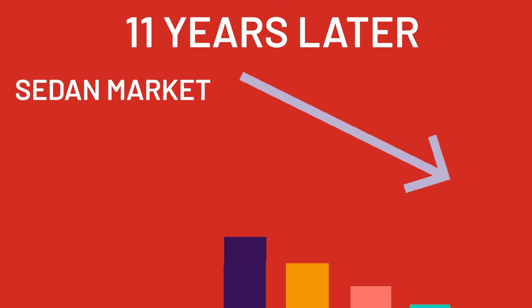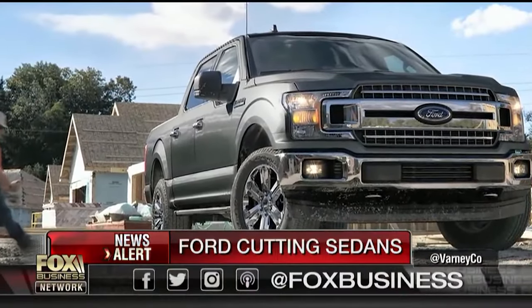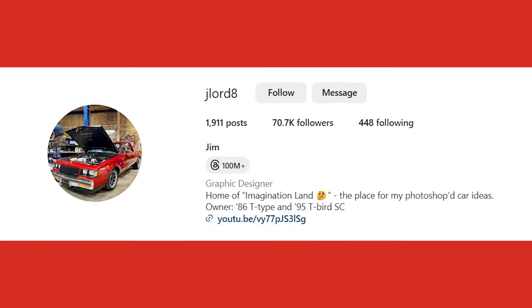Eleven years later, the sedan market is shrinking rapidly, especially full-sized luxury sedans. Ford doesn't even currently make a sedan, but that could all change as the 2024 Ford Mustang enters production — that is, if Instagram artist jlord8 has any say in it.